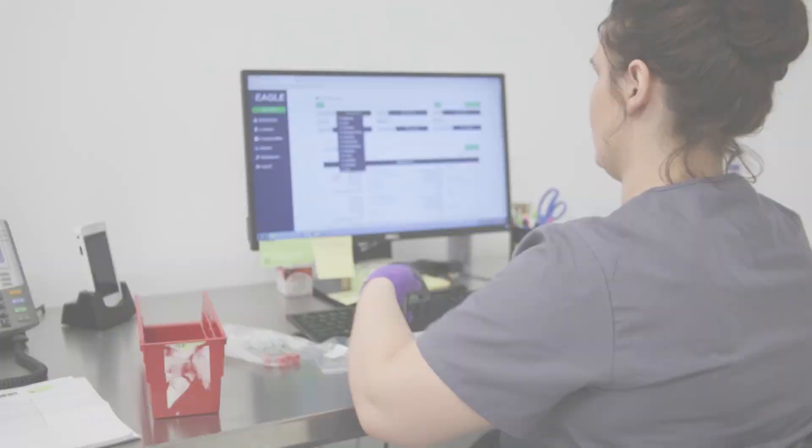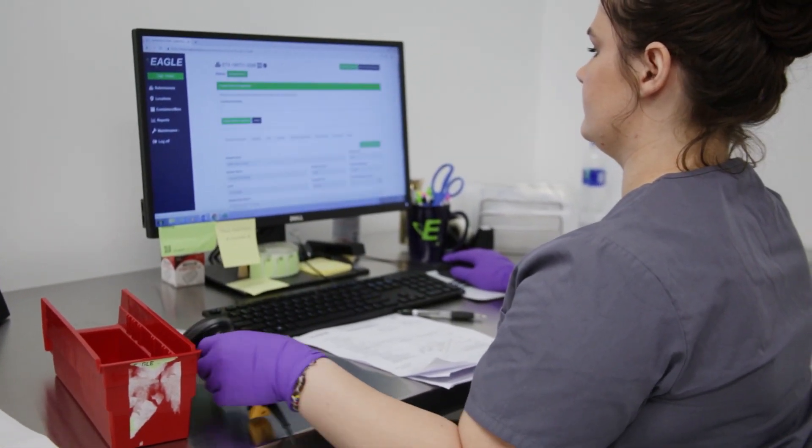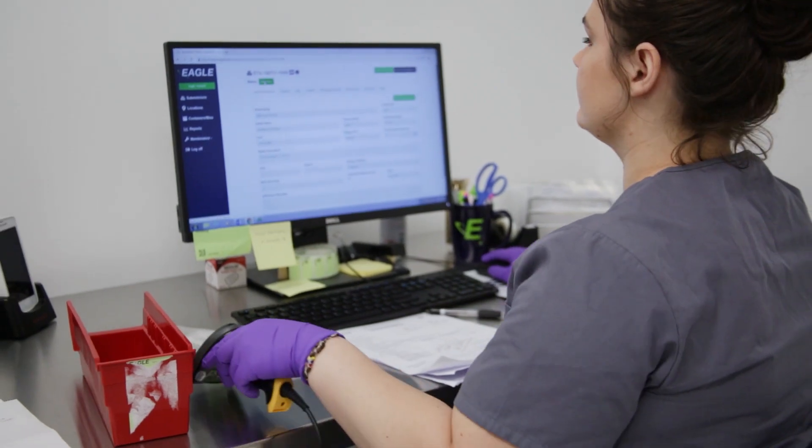We understand that the main thing once we receive your sample is making sure that it's protected and it's safe. With that, we've instituted a brand new system called Eagle Tracks. Once we receive your sample in-house, we put it into the system and you, the client, can see that sample throughout its entire testing process — from receipt to testing to finalization and results — in our new system, Eagle Tracks.